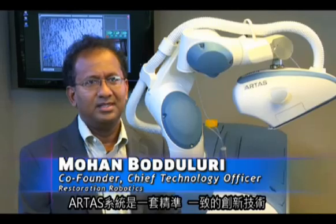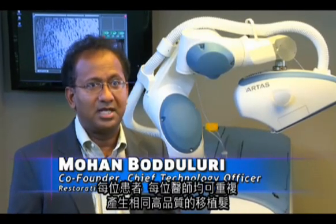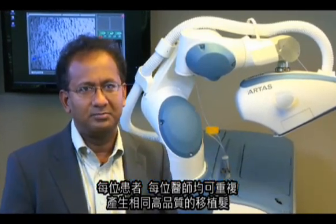The ARTIST system is precise, consistent, and amazingly innovative. It produces quality grafts time and time again, from patient to patient, from physician to physician. The ARTIST system gives a physician a great amount of efficiency that he can incorporate into his practice.